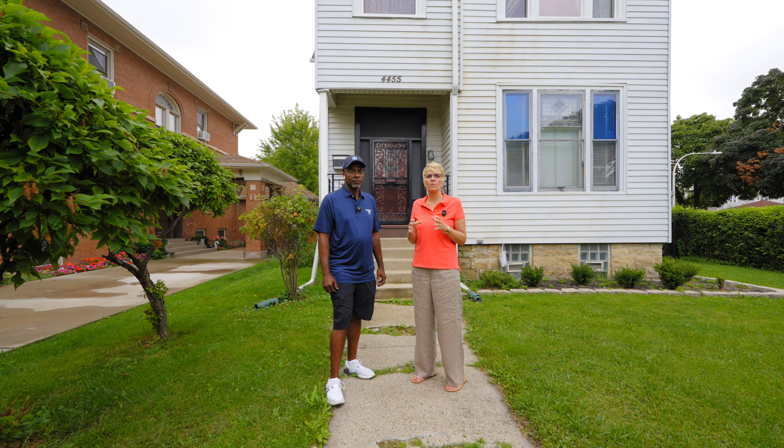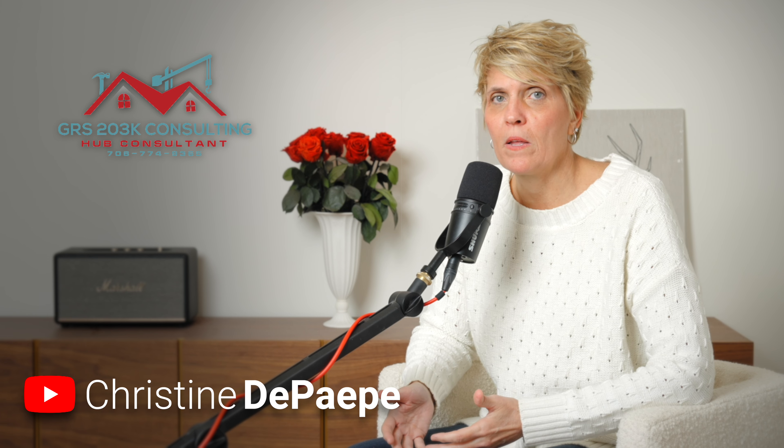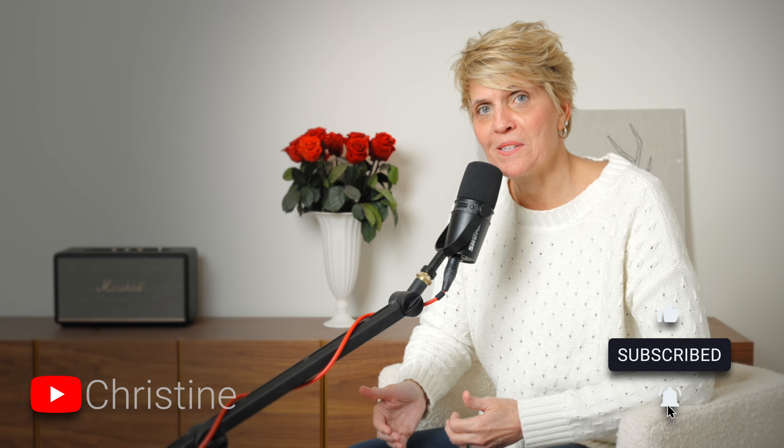So that's a little bit of information on the HUD 203K consultant write-up. Remember, I'm here for all your mortgage needs. While I do renovation lending, I also do move-in ready. If you're unsure whether you want a fixer-upper or move-in ready, I can handle both. Please subscribe to my YouTube channel for more news, market updates, and opportunities to save money.